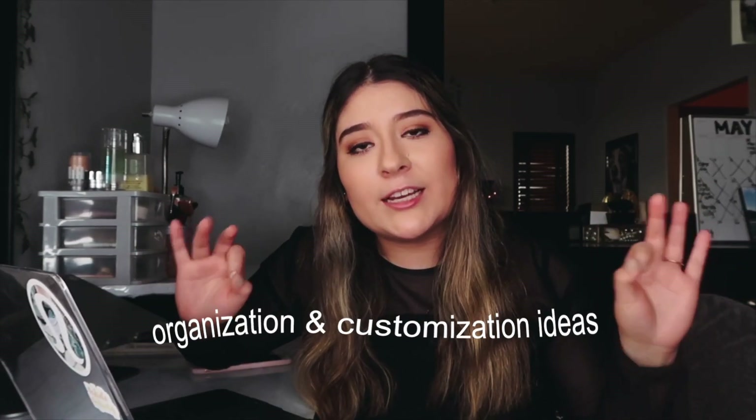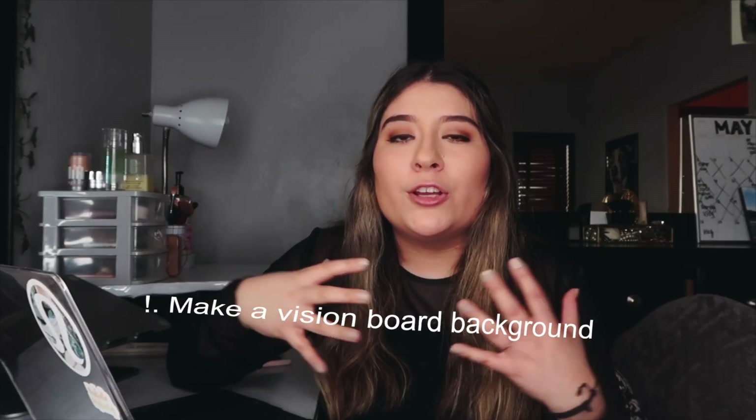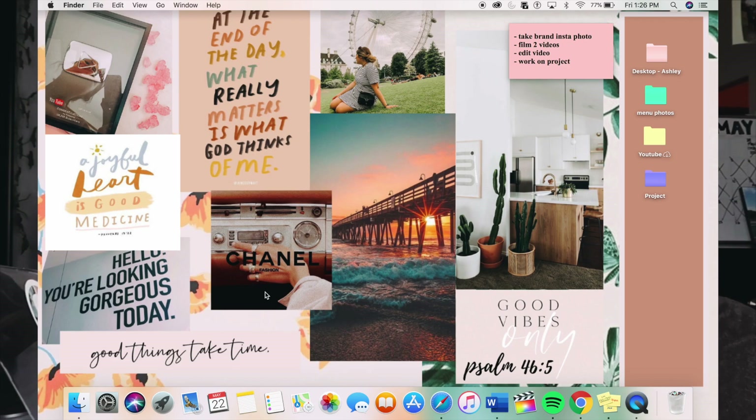The first thing you see when you open my laptop is my home screen. I made this home screen on PicMonkey and it was super easy. All of these pictures except the one of myself are from Pinterest. I use it kind of like a vision board background — I chose pictures that had meaning to me and represent goals I have.